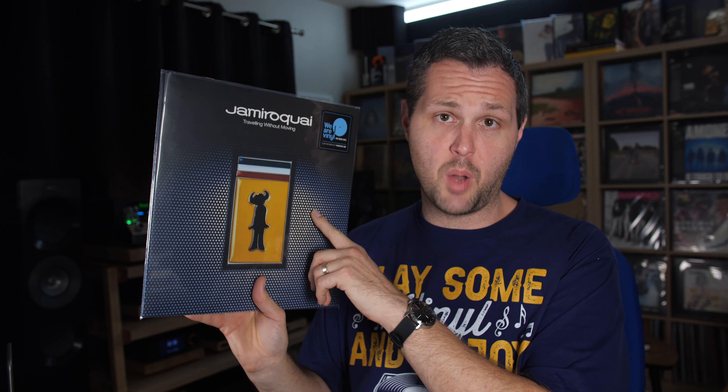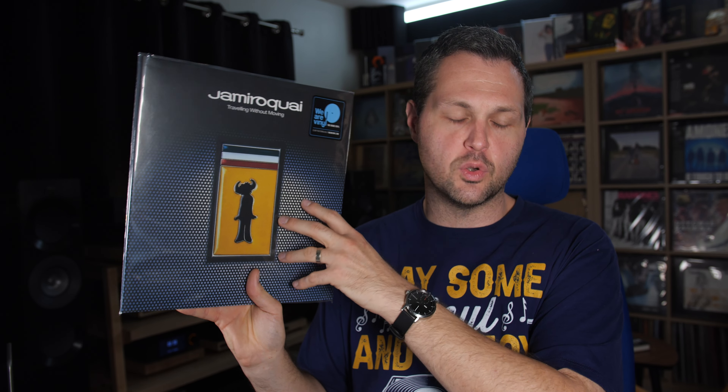What really pushed this album to stardom is when Virtual Insanity came out on MTV as a music video — it drove sales to 8 million worldwide and ended up getting the Guinness World Record for best-selling funk album. This album was also the final album featuring Stuart Zender, their bassist, who quit two years later. This particular pressing is the We Are Vinyl label — essentially Music on Vinyl — a 2017 Europe pressing, two LPs, gatefold, 180 gram. It sounds wonderful, 5 out of 5 for me.